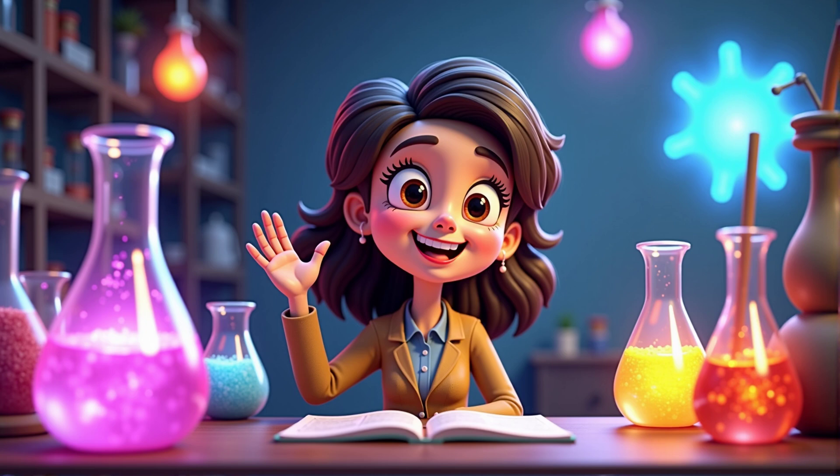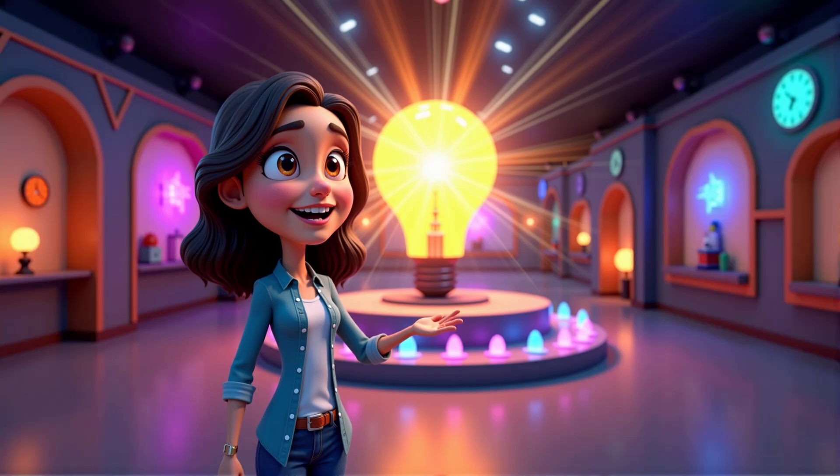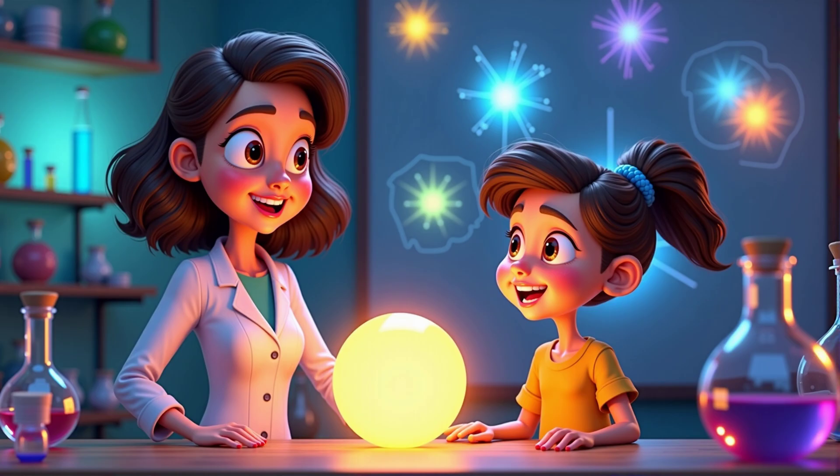Welcome to the magical world of science. Today, we're going to explore the wonderful world of light sources. I'm Miss Ray, and I'm thrilled to be joined by a very curious scientist in the making, Kyra.